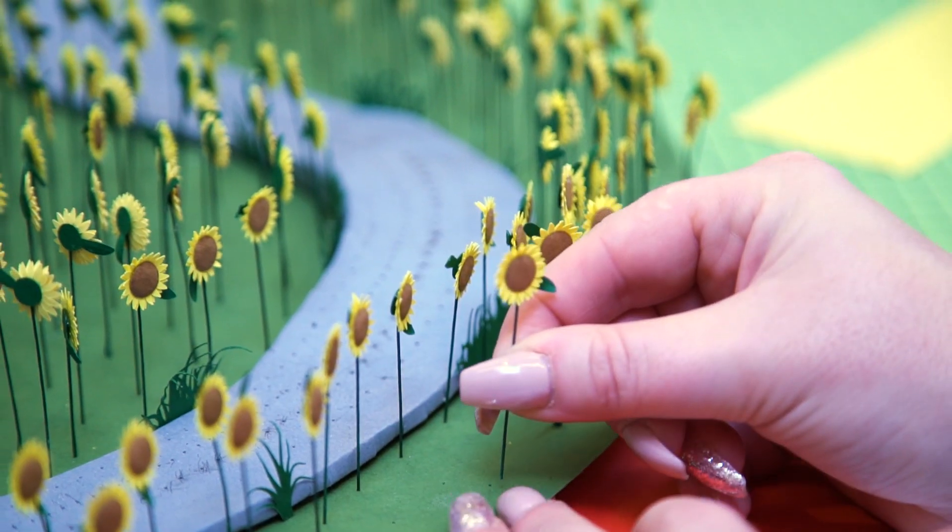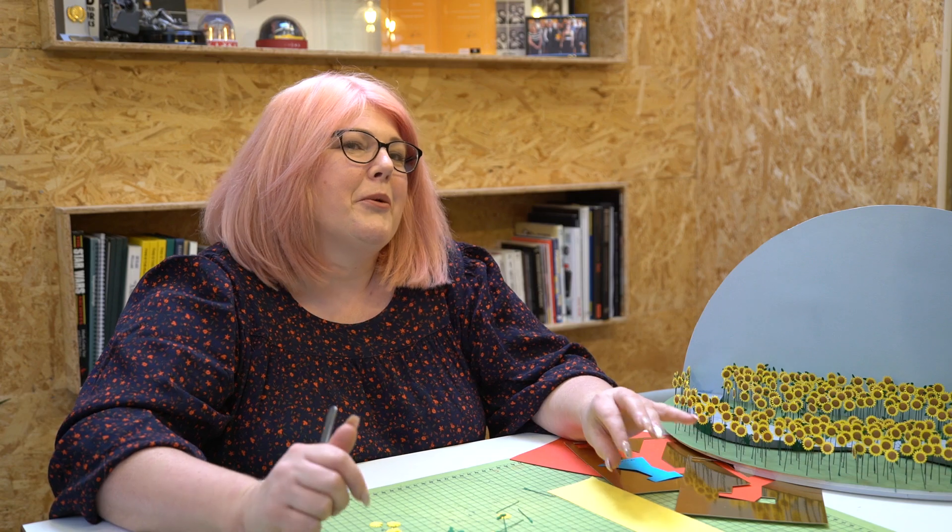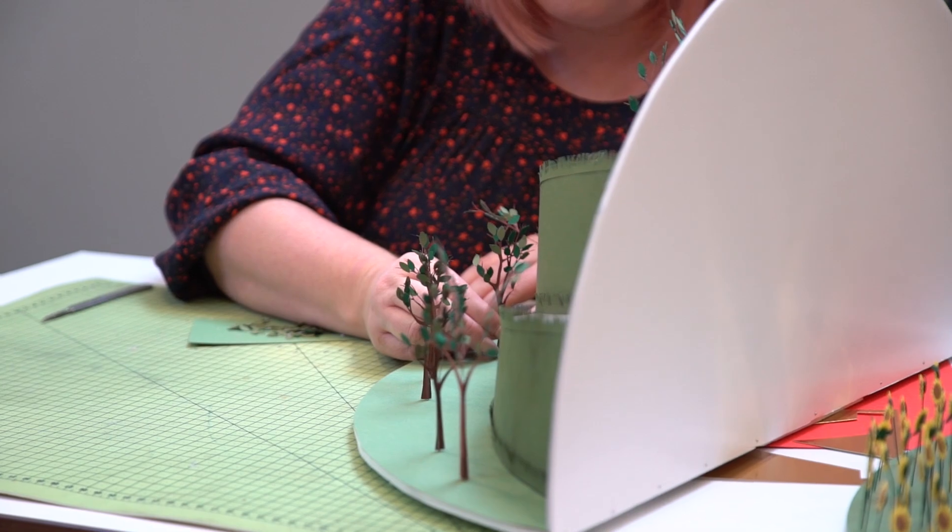So we've got iconic moments of the sunflower field, bunting, the finishing line at the Arc de Triomphe. Probably one of my favourite bits to build, which took time, but I just think they look really good.